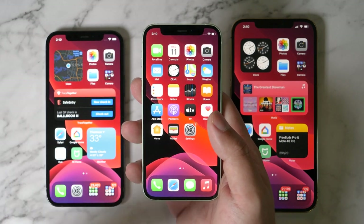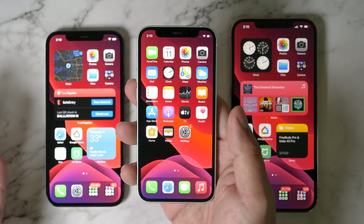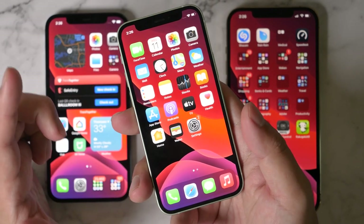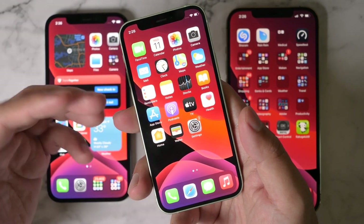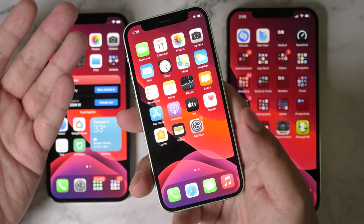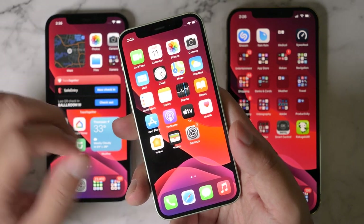And it's not just for girls — even guys who love a smaller phone would love it. Although the iPhone 12 mini is smaller, it's not compromised in terms of performance. It still has the same A14 Bionic chip that all the iPhone 12 series have.